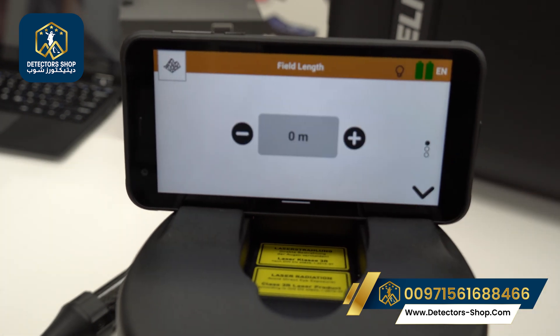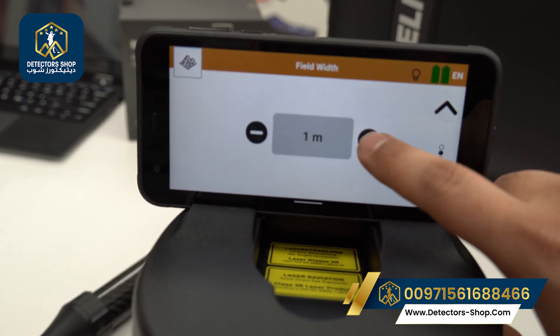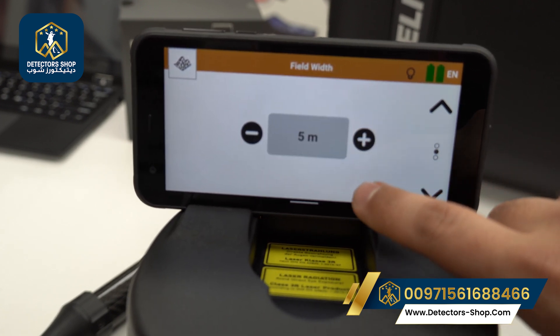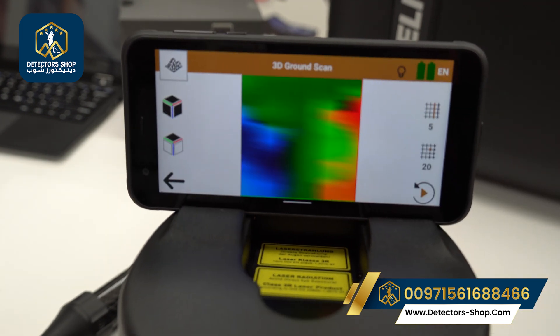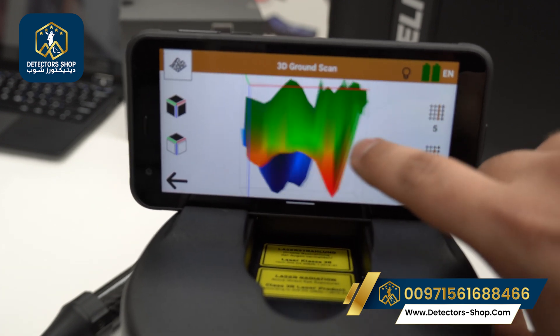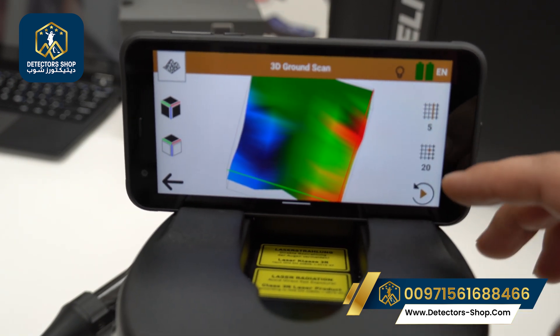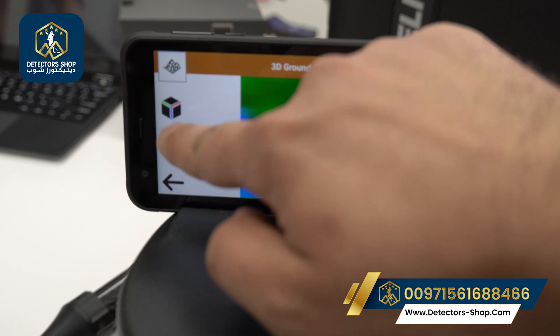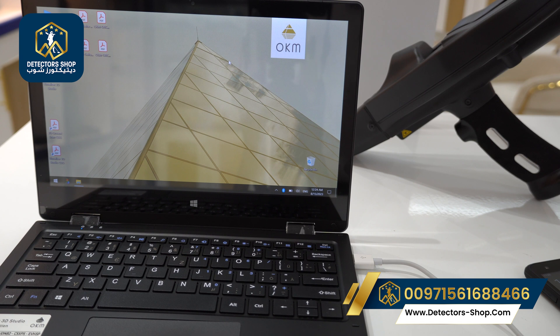After finishing the scan, click here and save the scan by pressing yes. Enter the field length and width — for example, 3 by 5 meters — then save. You can see a quick preview of the picture, the number of lines, and the impulses. You can also change the view of the picture.